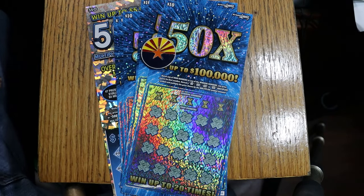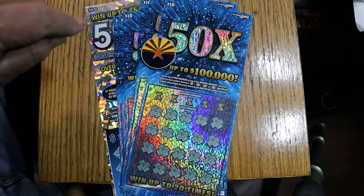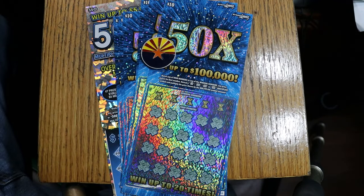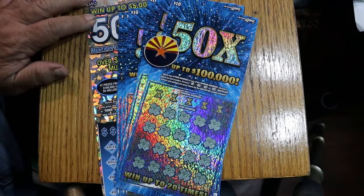What's up YouTube, AZ Scratchers here, and Happy New Year. This video is going to air on New Year's Eve. And so let's end it with some new tickets and an old favorite. I've got six of the new 50 Times $10 tickets that just came out, and we're going to end with my classic old $50 500X.